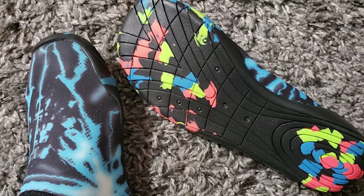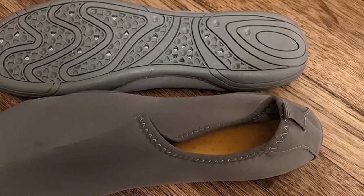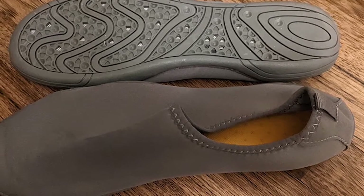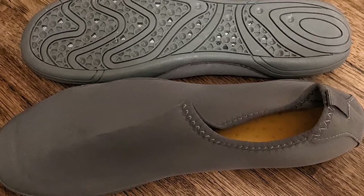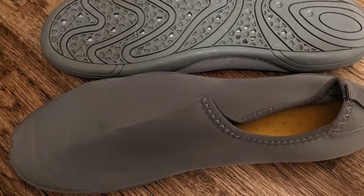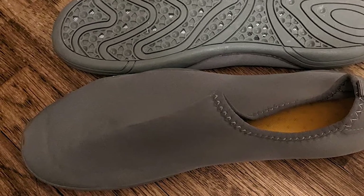Breathable insoles design makes the shoes quick dry and keeps your feet comfortable. Along with superb traction, water shoes also feature foot and toe protection for added safety. Shoe drain hole design quickly drains excess water in the shoes, keeping feet dry and not stuffy. Rubber outsole and soft material make the shoes non-slip and keep you safe for stepping on rock and stone.